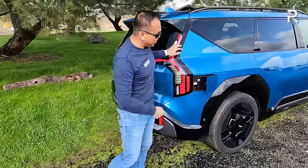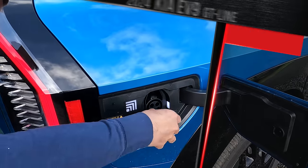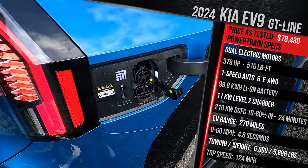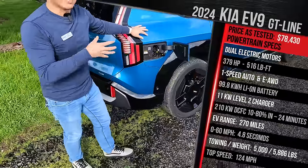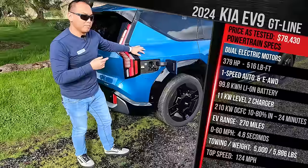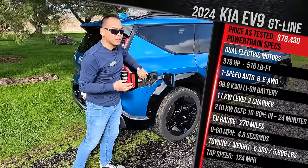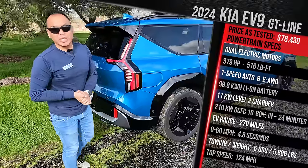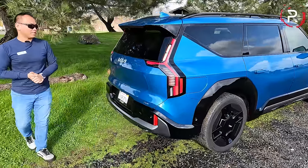The charge port door is right here — it still uses the J1772 plug with the CCS combo. Kia says this vehicle is the only three-row electric SUV that runs on the 800-volt architecture, which means on a Level 3 charger, this will accept up to 210 kilowatts. The smaller battery will accept up to 235 kilowatts. Kia says you can go from 10% to 80% in about 24 minutes. It also has an onboard charger that puts out around 10.9 kilowatts, which will take about eight hours on a Level 2 if you have a 48-amp system at home.